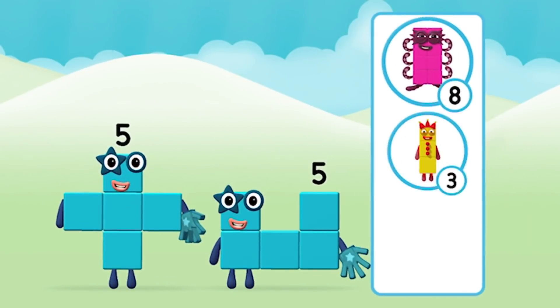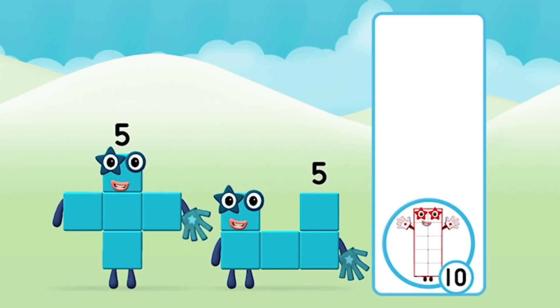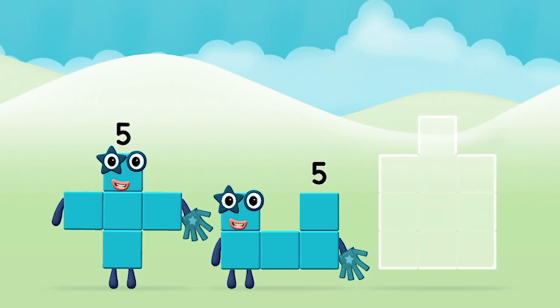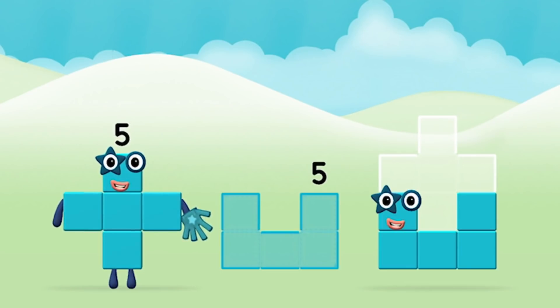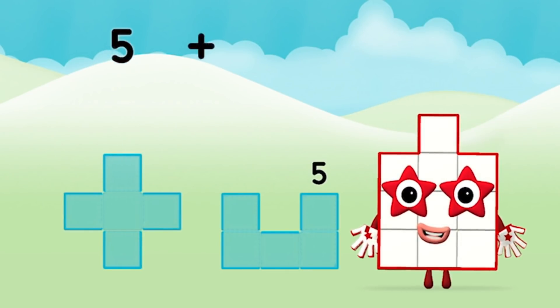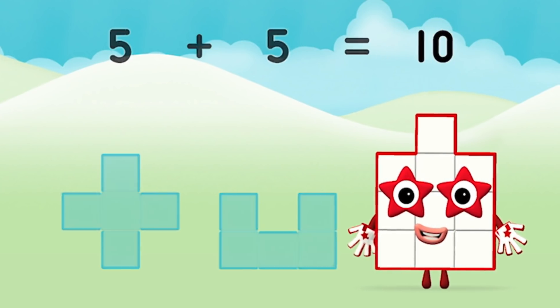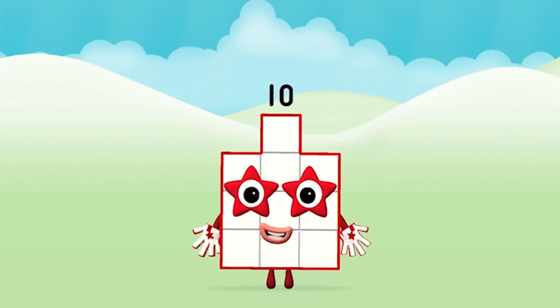Which number block do you think adding 5 and 5 will equal? Great! Add the number blocks together! Five plus five equals ten! Amazing! You made number block ten!